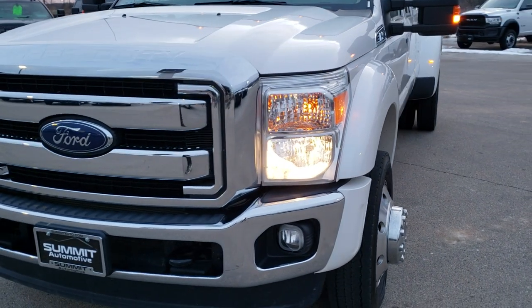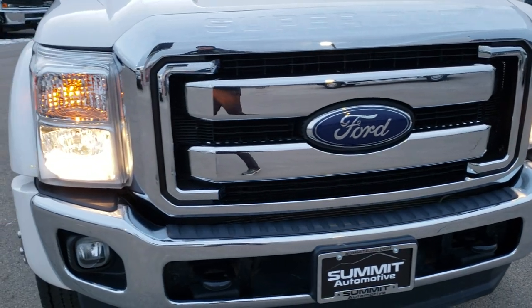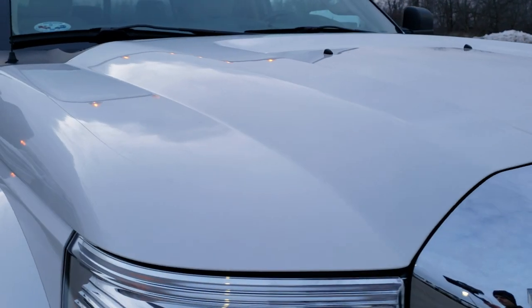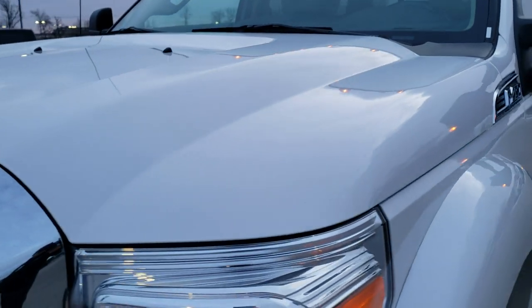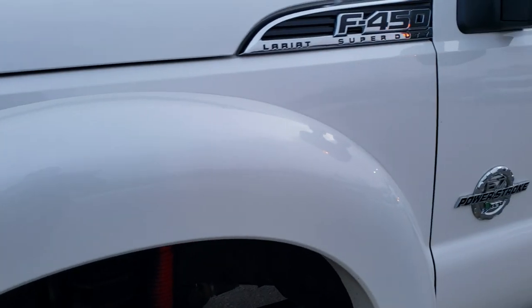Today we are checking out this super clean 2016 Ford F450 Crew Cab Long Box Dual Rear Wheel. This truck has the 6.7 liter Power Stroke Diesel and has been fully safetied and inspected by our service shop. It has a fresh oil and filter change, all the fluids have been checked and topped off, and this truck is 100% ready to go.